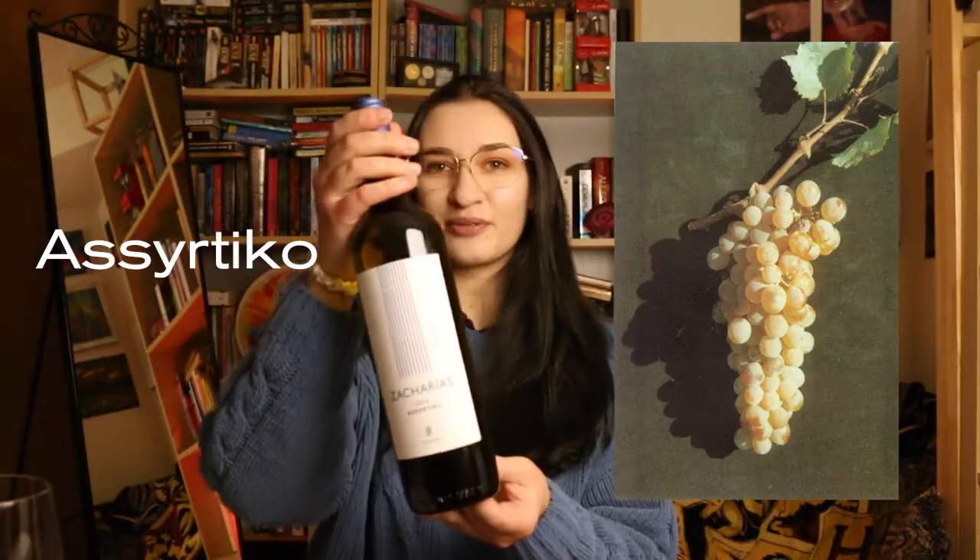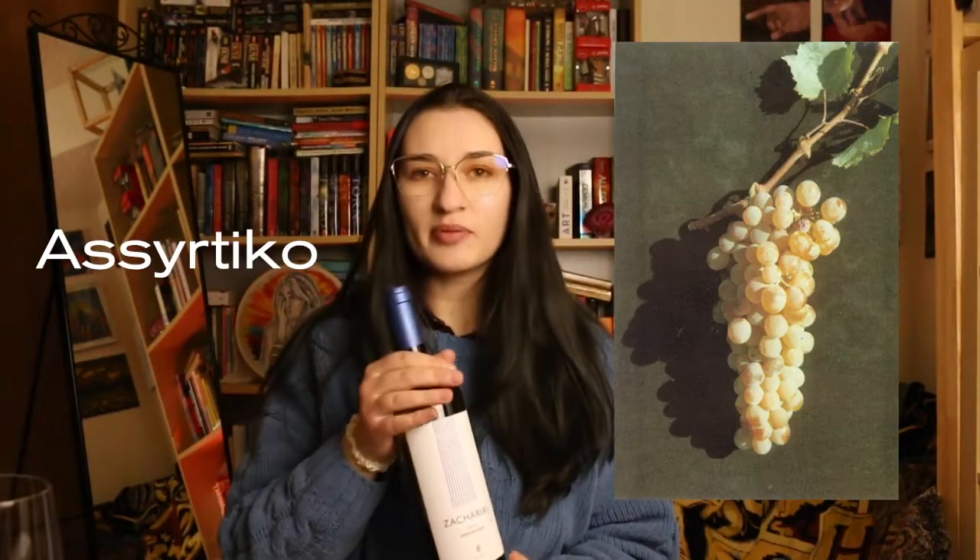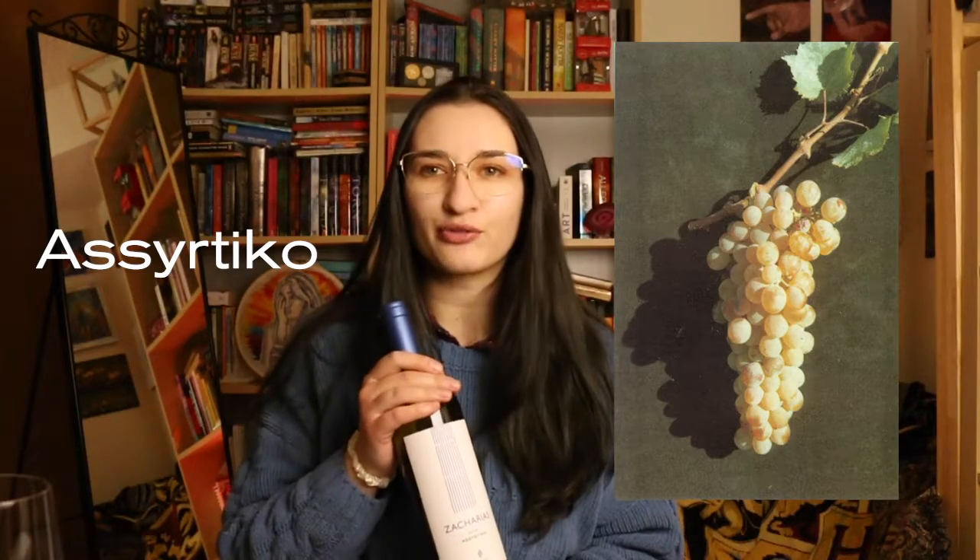It's a wine from Greece. Today we are trying Assyrtiko. Assyrtiko is probably like the poster child for Greek wine. And after doing a bit of research, it's a really fascinating grape, so I'm so excited to crack this open and give it a go.